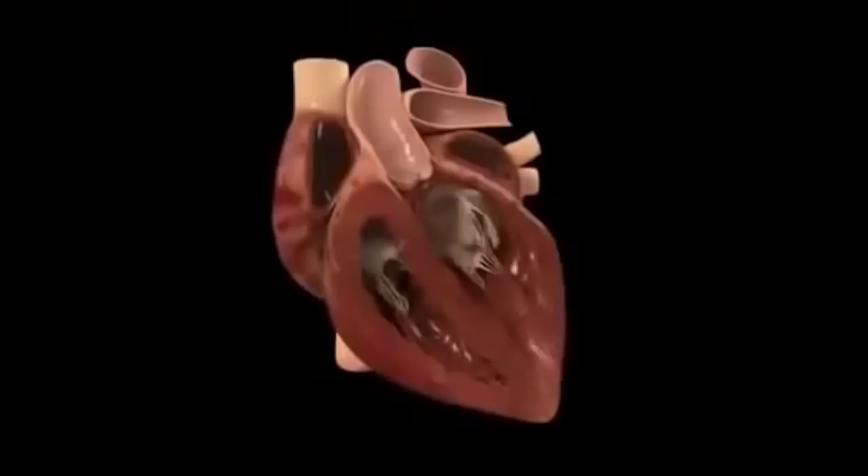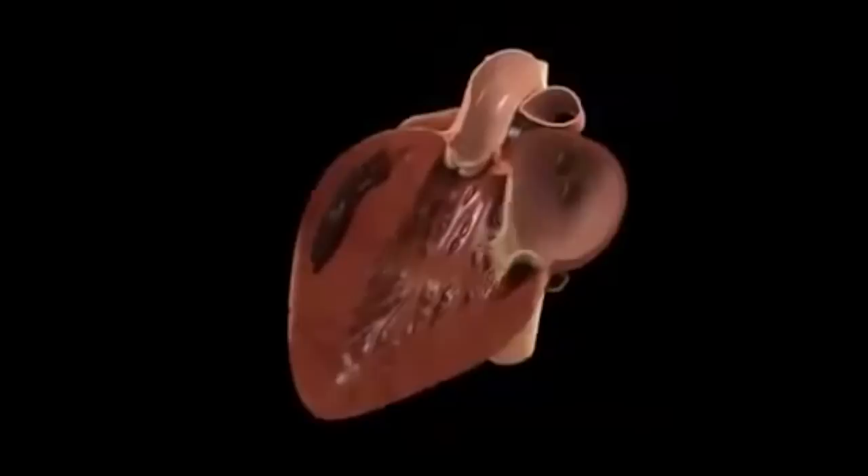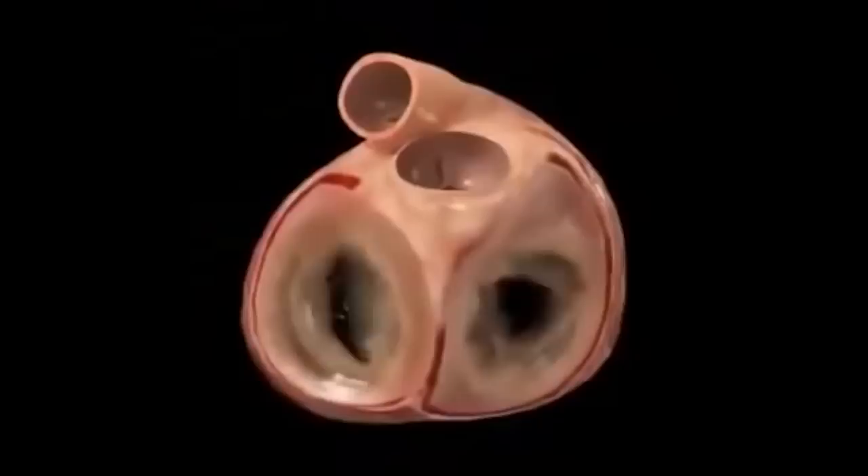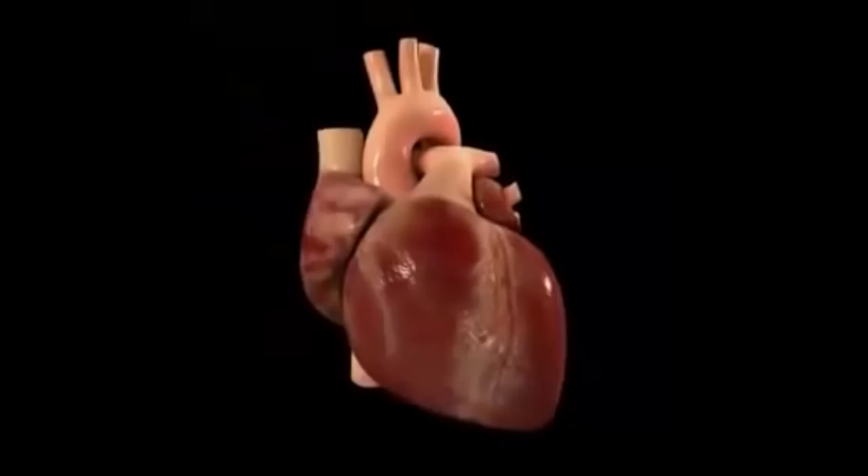The heart — one of the great marvels of life. It contracts more than two and a half billion times in a lifetime, pumping 2,000 gallons of blood every day. It is a complex organ and an elegant one, beautifully synchronizing electrical input and mechanical output.